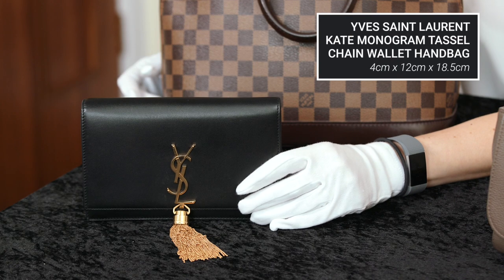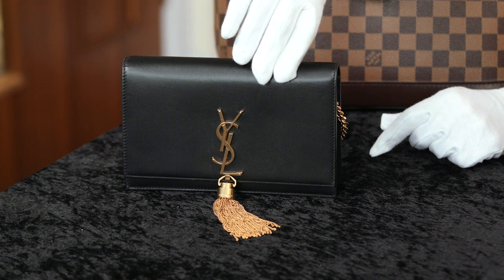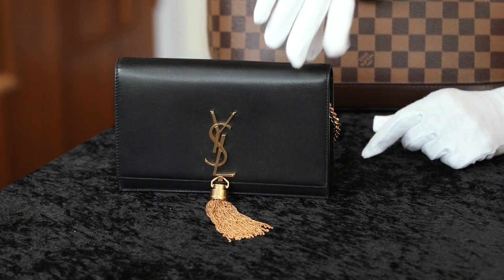Finally, I've brought along an Yves Saint Laurent tassel wallet chain handbag. This handbag is extremely popular particularly because of its versatility — you can completely unclip the chain and use it as either a clutch or wallet. This handbag would retail just over a thousand pounds and you would expect it to sell at auction between four and six hundred.